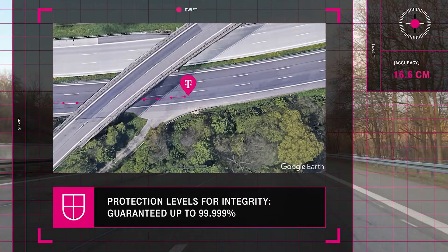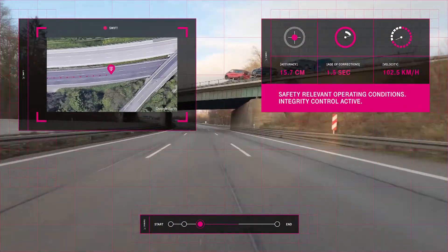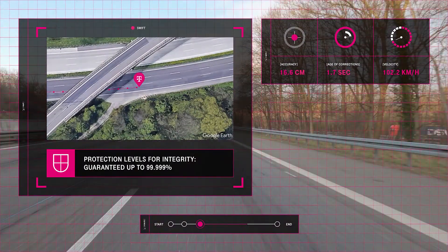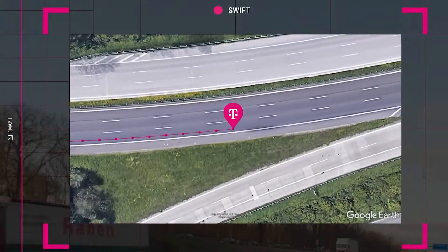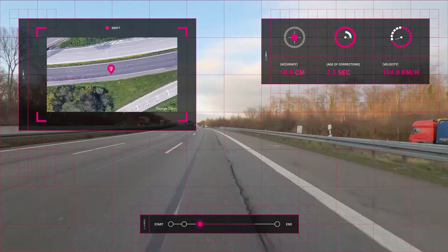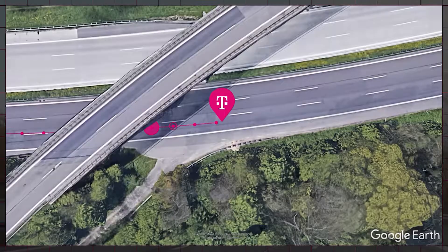In this drive test video, the output of the precise positioning system is represented by the magenta dots. As the car passes a highway bridge, the system detects an integrity risk due to a brief disruption of the line of sight to the GNSS satellites. Precise positioning is designed to output real-time data representing the largest possible error at any time resulting from an integrity risk, shown as the magenta circle.